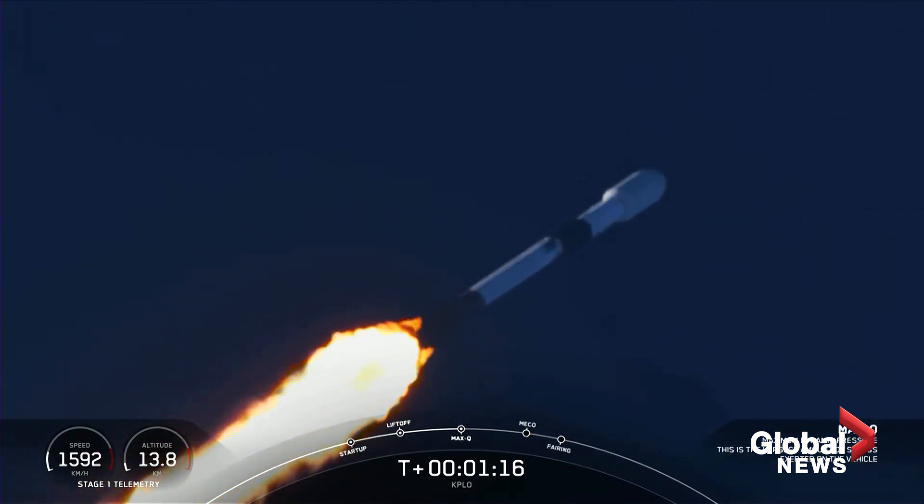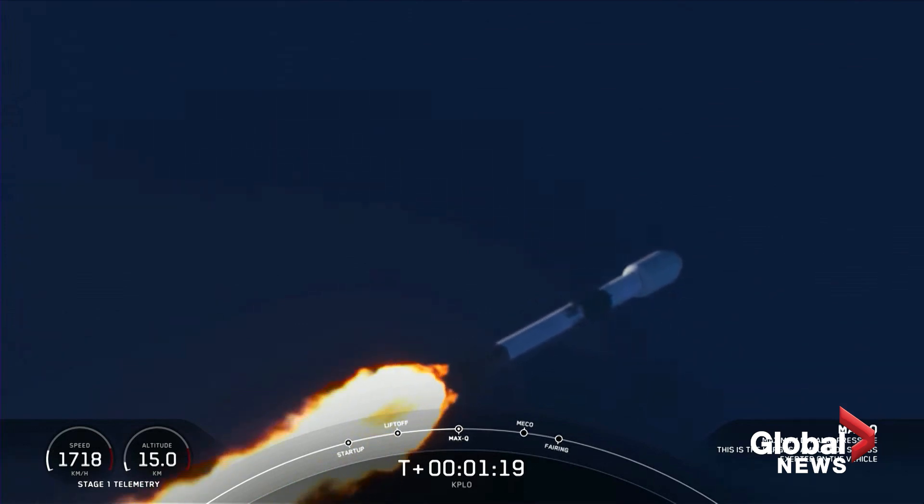Max-Q. And there was Max-Q. The engines are coming back up to full power.